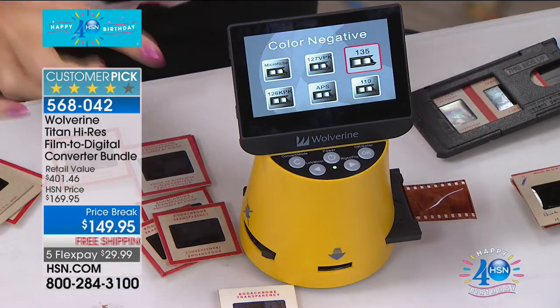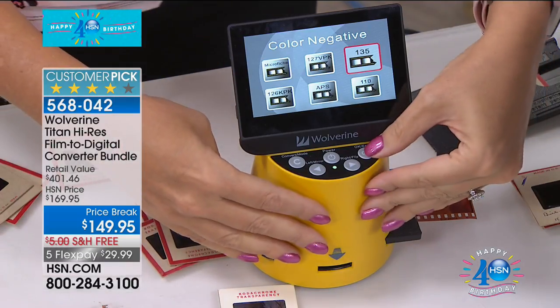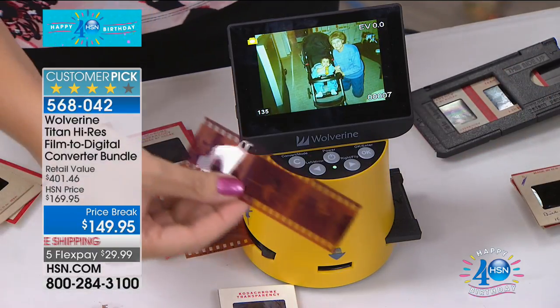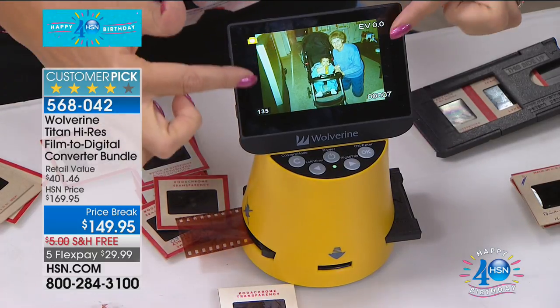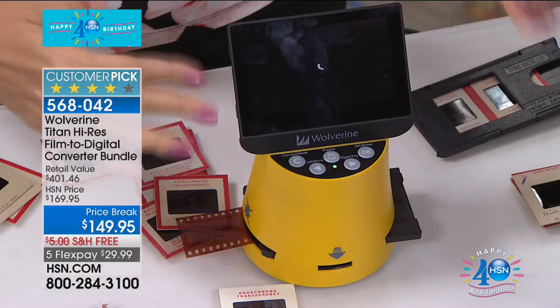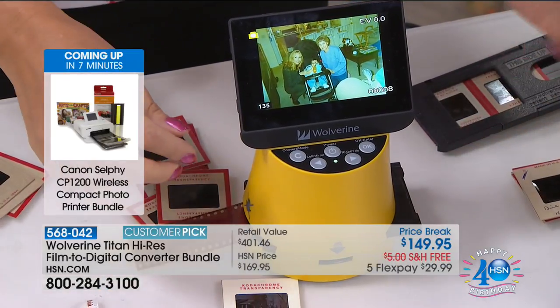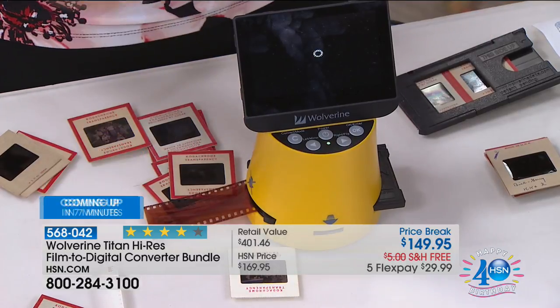This unit actually does eight different types. You can do any of your negatives — 127, 126, APS 110, regular 35mm, slides, eight millimeter and super eight. When you have that negative and wonder what's on it, you hold it up to the light and still can't tell — is that a mountain? You're going to be able to rediscover those images on the big, bright, beautiful 4.3-inch screen. You're also going to be able to digitize slides that companies charge a dollar per slide for. All you do is pull that negative right through.